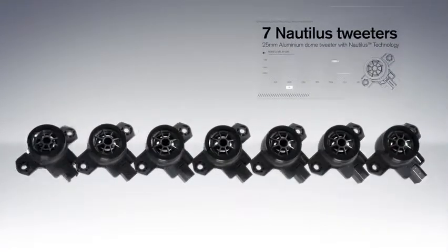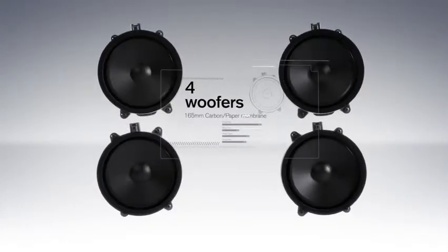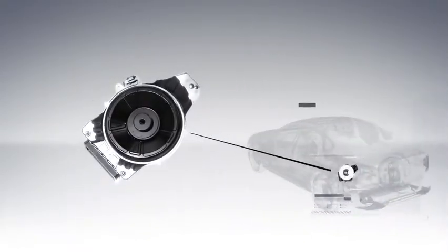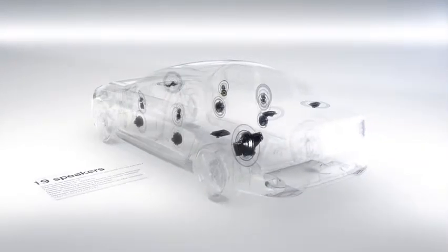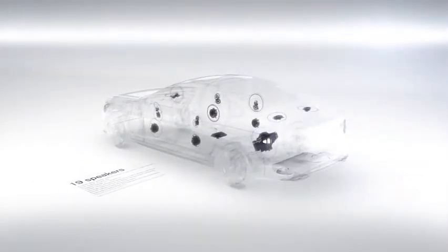The speaker setup includes seven Nautilus tweeters, seven mid-range speakers, four woofers, and a new groundbreaking 250 mm air-ventilated subwoofer, which is literally built into the car's subframe. The result of this cooperation with Bowers & Wilkins is a clear, crisp and powerful audio experience in the all-new Volvo S90.